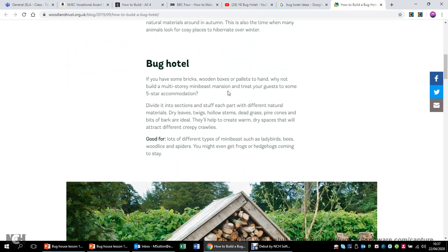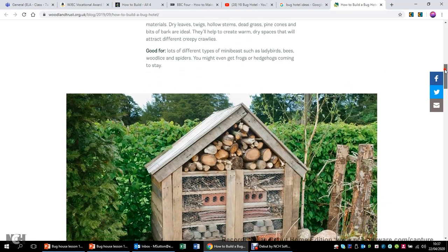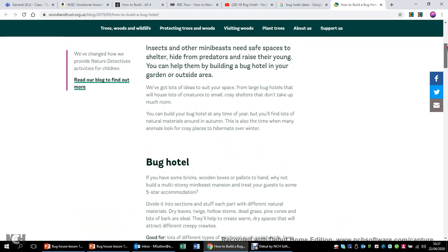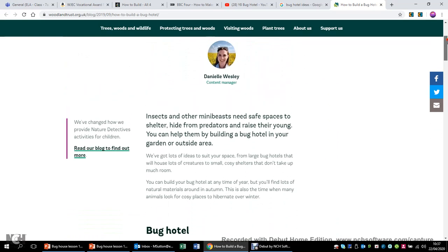You can see here this explanation: if you have some bricks, wooden boxes or pallets to hand, why not build a multi-storey mini beast mansion and treat your guests to some five-star accommodation? Divide it into sections and stuff each part with different natural materials - dry leaves, twigs, hollow stems, dead grass, pine cones, bits of bark are all ideal. Now I'm quite lucky that I have a nice garden at the edge of some countryside. Some of you may not have the same level of space outside, but any small little space can be really good for encouraging some of those beneficial insects.